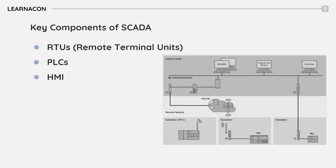The HMI provides an interface for operators to monitor and control processes. The central server processes data and manages the overall system.